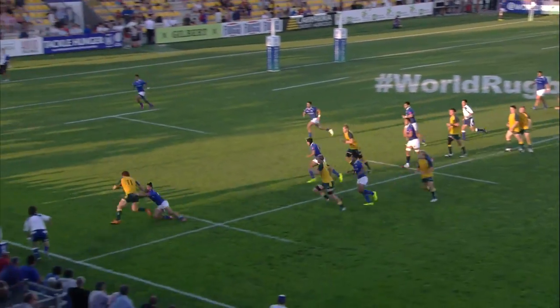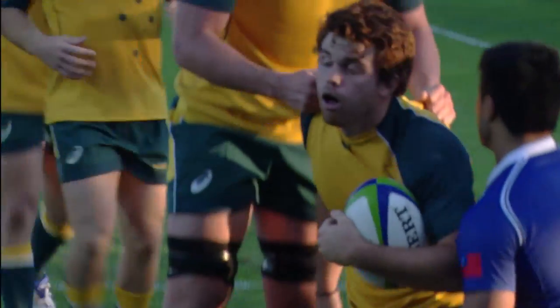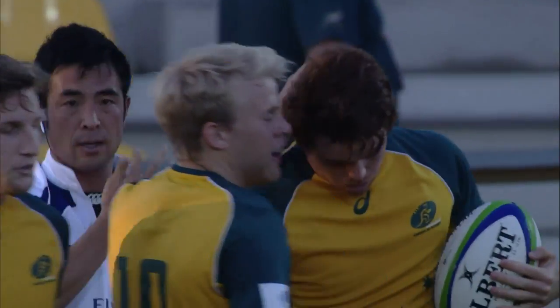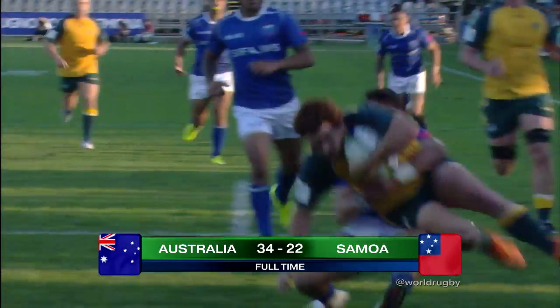Now they get it wide, here's Callaway — Callaway, Callaway the step! Callaway becomes the top try scorer in World Rugby Under 20 Championships — that's try number 11 in his career. Congratulations young man. Great play from Australia; we're just saying we hadn't really seen a lot of Callaway with the ball in hand, but oh, great finish!